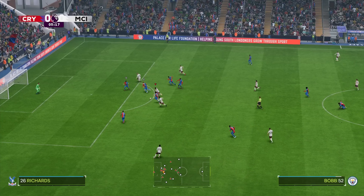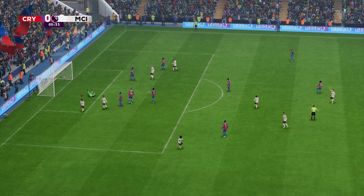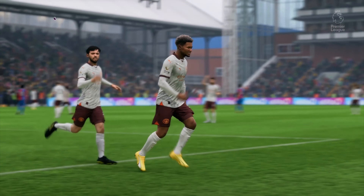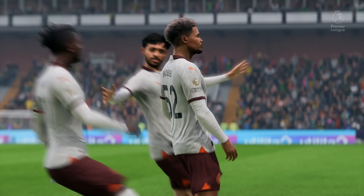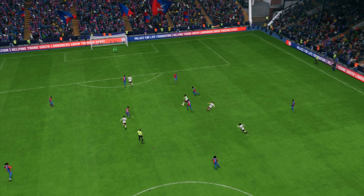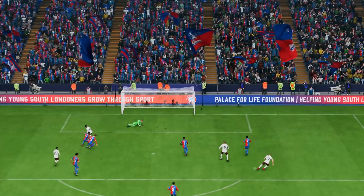Pushing forward with options available, and it's an early lead, a terrific start. Well, if we watch this again it's all about the run — you've got to question the defending, but I don't want to take anything away from his superb individual goal.